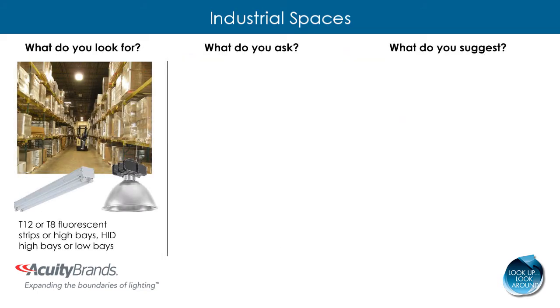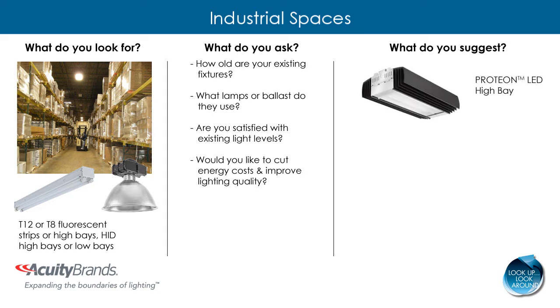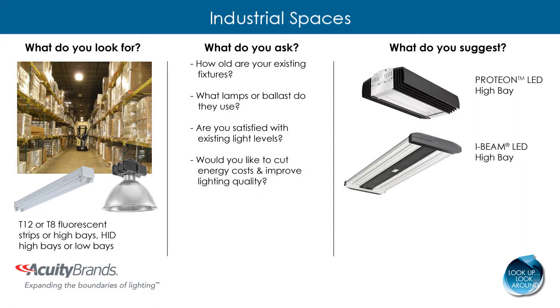For example, in a warehousing or manufacturing space, LED can help improve the quality of lighting while cutting energy and maintenance costs. For a specification grade fixture, suggest the Proteon LED high bay, which boasts a predicted life of 100,000 hours. For a more budget friendly LED fixture, suggest the I-beam LED high bay, which is a direct one-for-one replacement of HID and provides a payback in as little as two years. The I-beam fluorescent with T5HO energy saving lamps provides the same light levels but consumes less energy than their traditional counterparts.